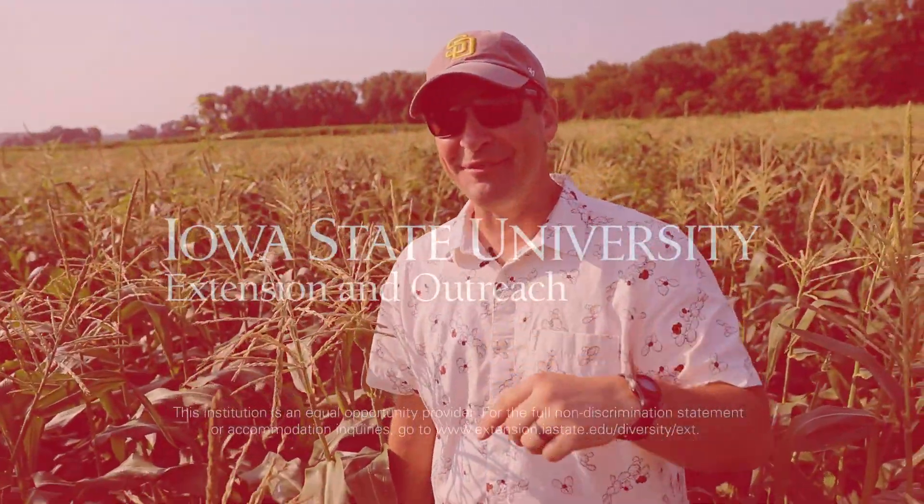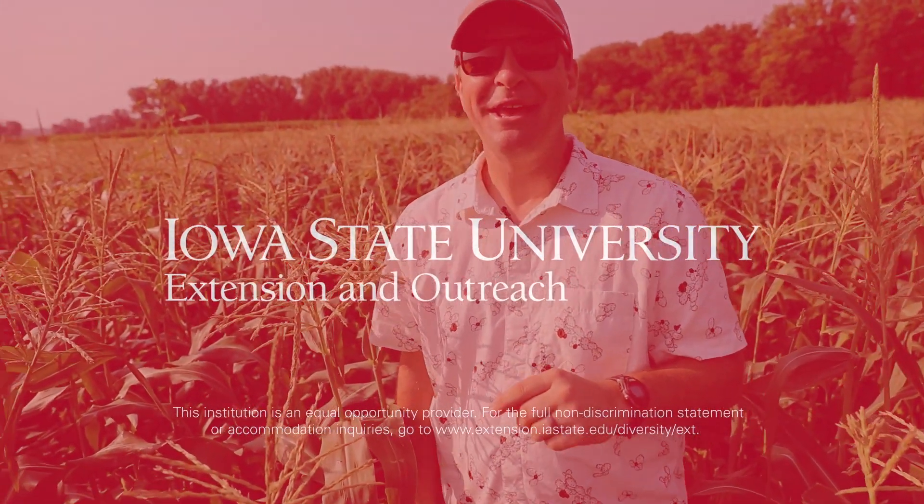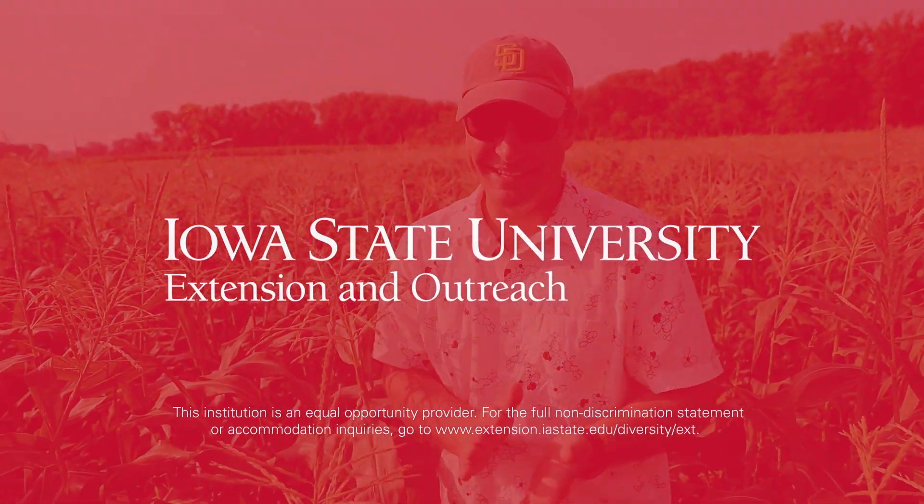And happily ever after. That's going to be the end of my peer-reviewed paper — in conclusion, happily ever after. There you go.